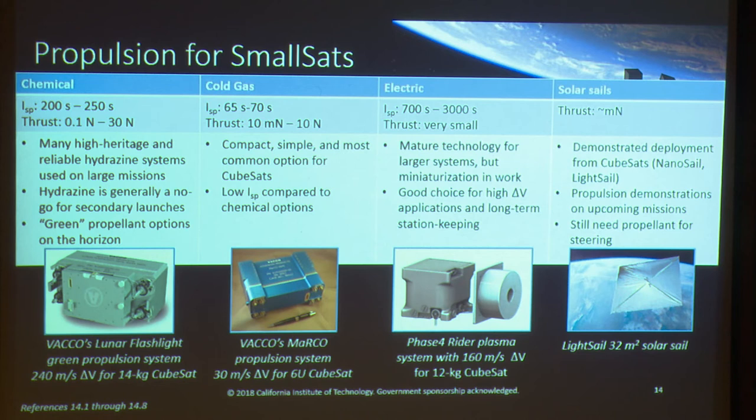Electric propulsion has some really mature technologies used on larger missions, but the miniaturization of those technologies is still in the works — this is a really active field of development. For instance, Phase 4 is developing a plasma system advertising 160 meters per second delta-V for a 12-kilogram CubeSat. These are really good for high delta-V applications or long-duration maneuvers like long-duration station-keeping, but not for quick impulses.